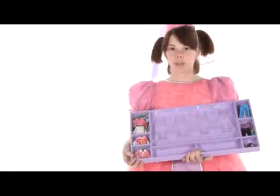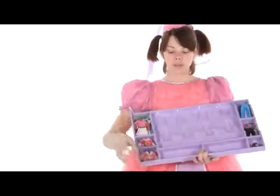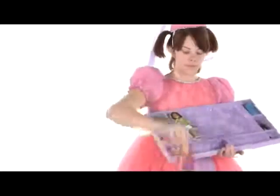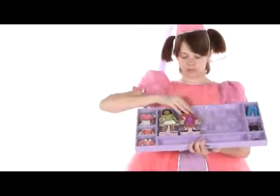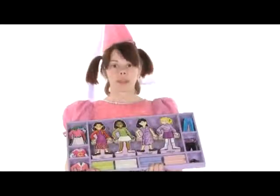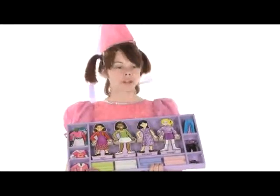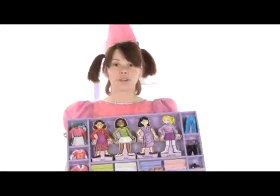When not in use everything can be stored in a sturdy wooden box. Just take the doll and stick her in there and she'll be safe and sound. The Best Friends Magnetic Dress Up playset by Melissa and Doug will be the perfect set for your little girl and all of her best friends.